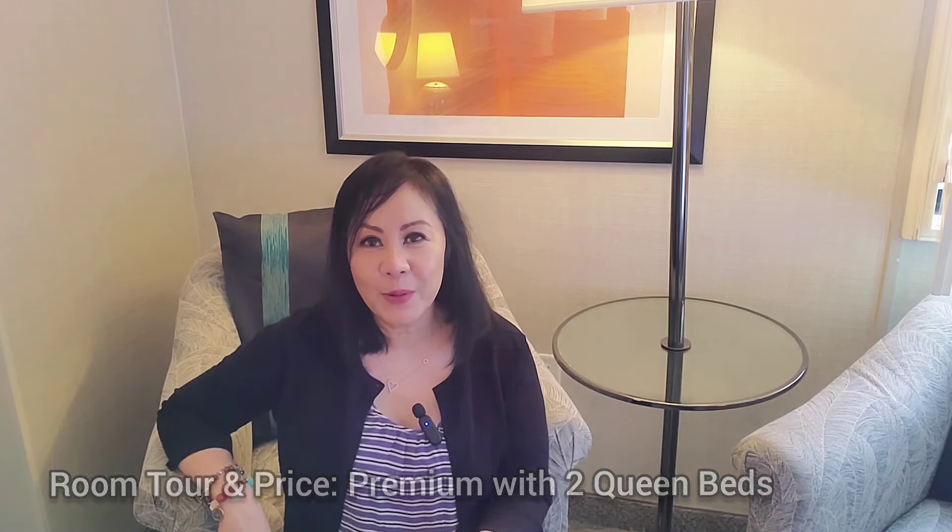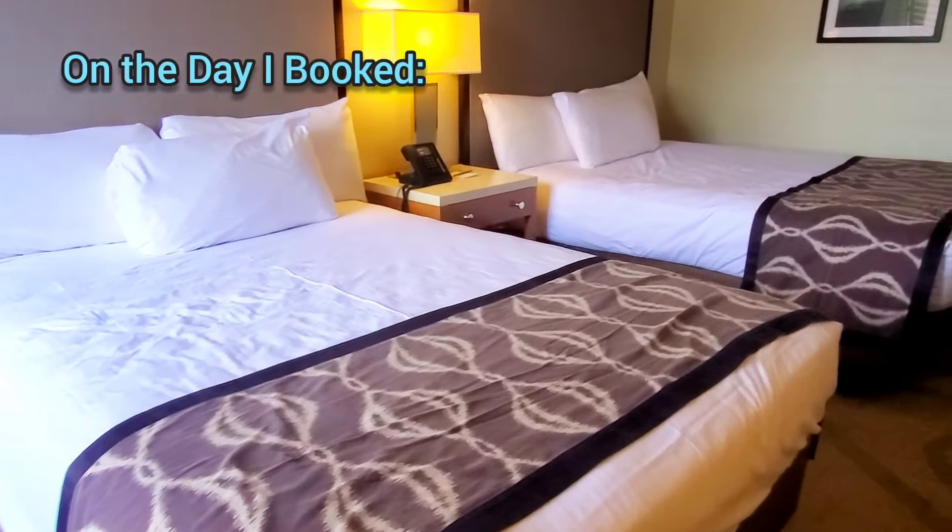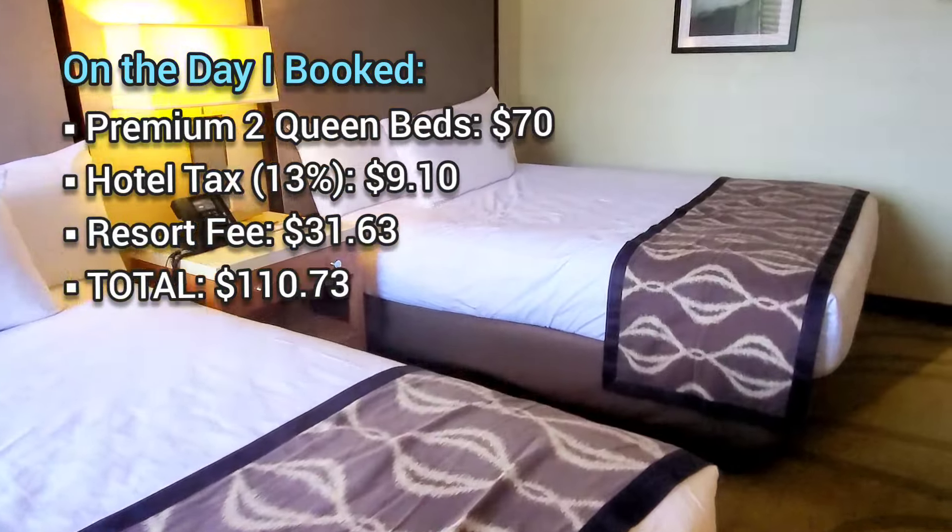I'm in a premium room. The difference between a premium room and a deluxe room is, number one, the size — the premium room is a little over 300 square feet while the deluxe room is a little over 200 square feet. The price difference is about $20. This premium room has two queen beds, non-smoking, and they're fairly large.